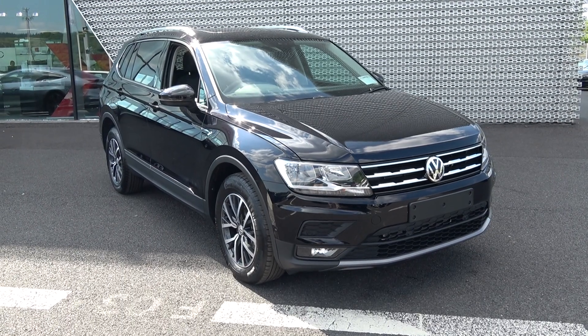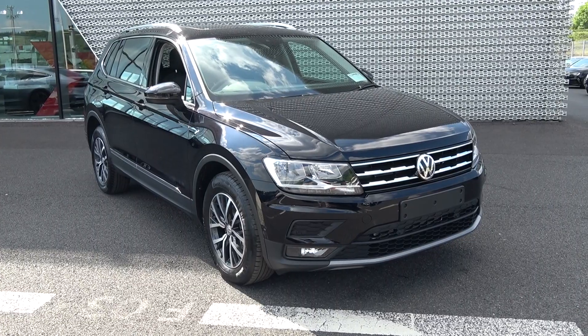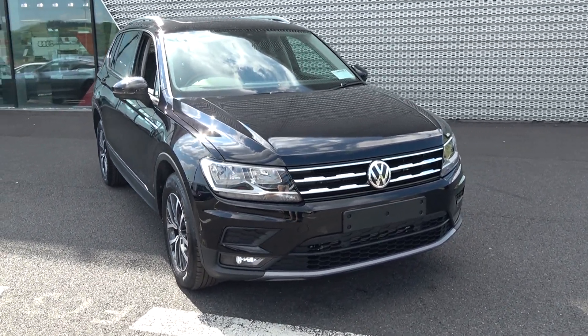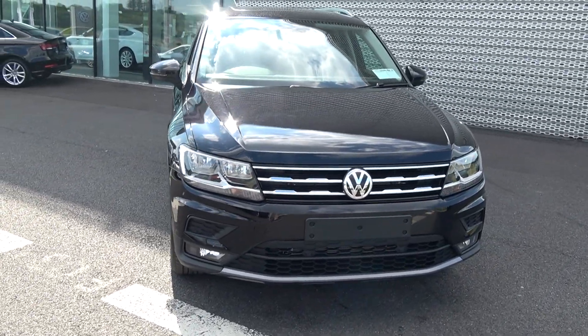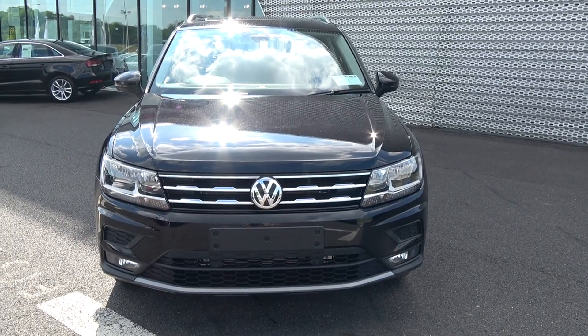Welcome to Connolly's Volkswagen Sligo. On display today we have the ideal 7-seater family vehicle. The Volkswagen Tiguan Allspace comes with a 2-litre TDI engine, 150bhp. This is the Comfortline model, come with DSG automatic transmission, finished in a striking deep black exterior with dark cloth interior.